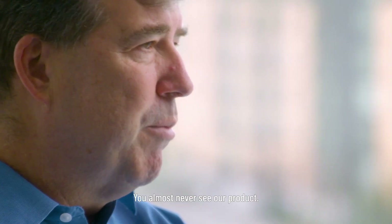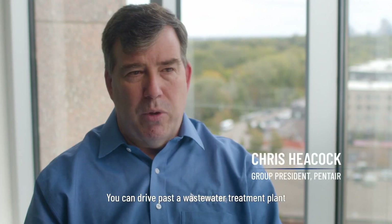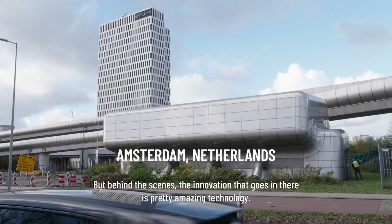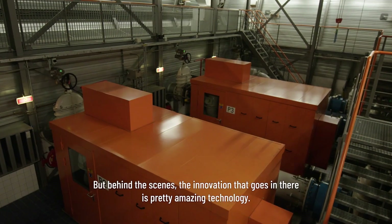You almost never see our product. You can drive past a wastewater treatment plant and not even know our product is there. But behind the scenes, the innovation that goes in there — it's pretty amazing technology.